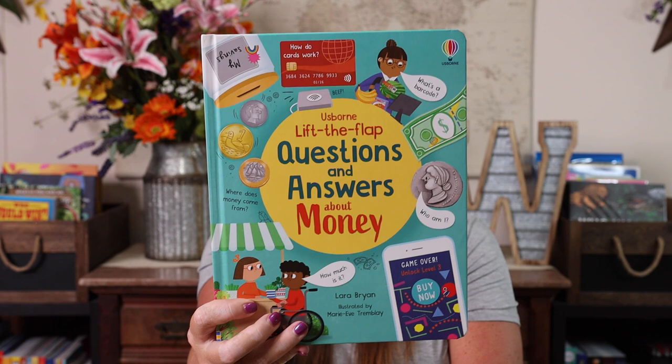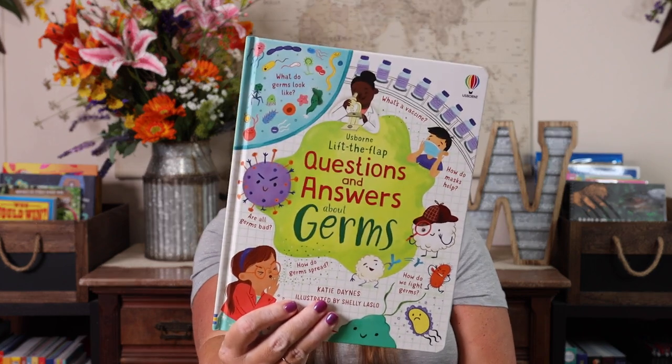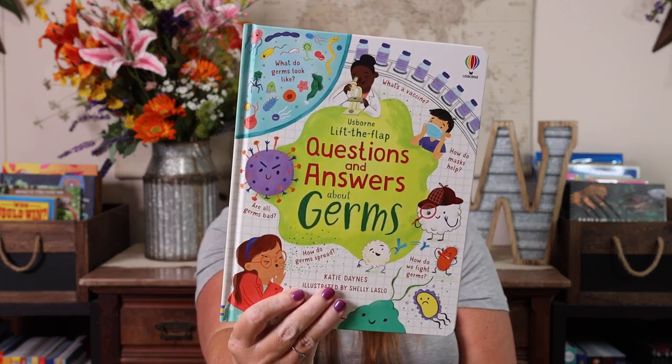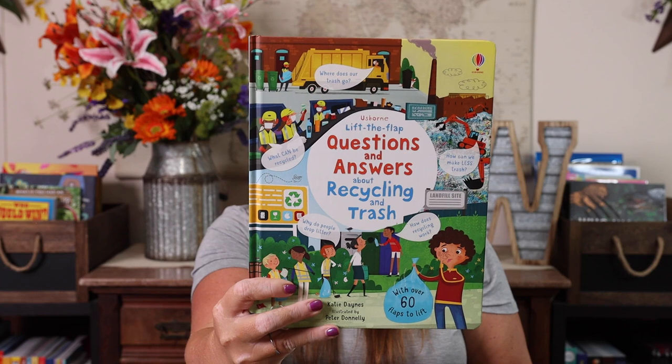Usborne Lift the Flap Question and Answers About Money. Lift the Flap Question and Answers About Germs. Lift the Flap Question and Answers About Recycling and Trash.